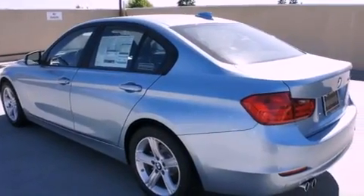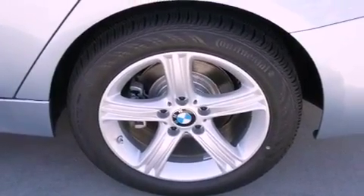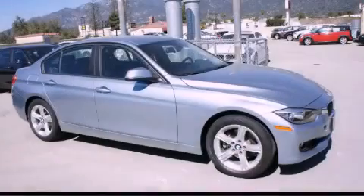With an EPA estimated rating of 33 miles per gallon on the highway, it doesn't compromise fuel efficiency for size, comfort, or fun. Please call today to reserve this vehicle for a test drive.